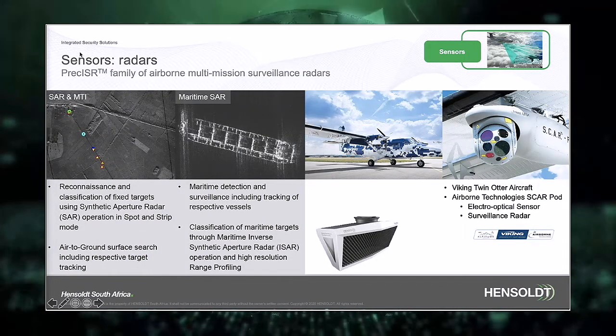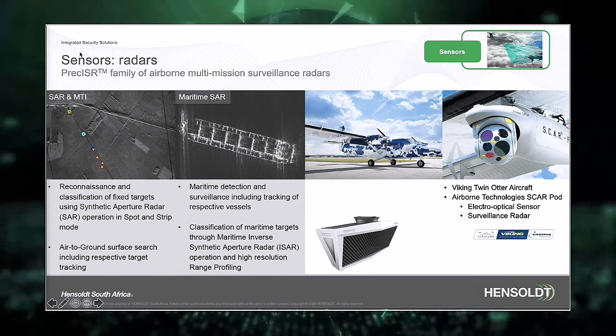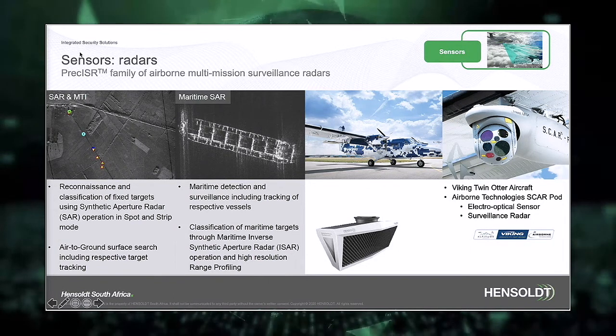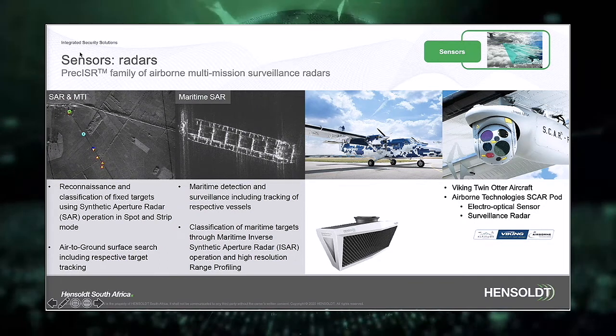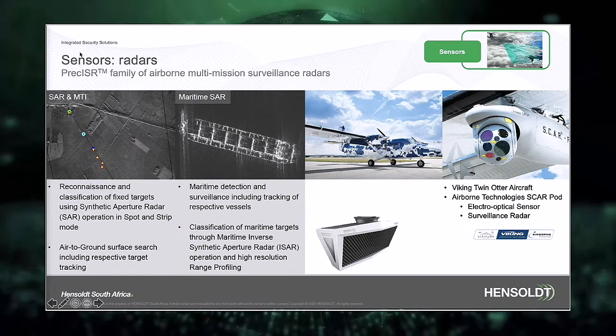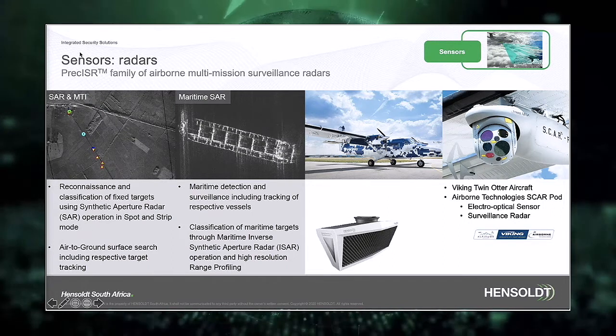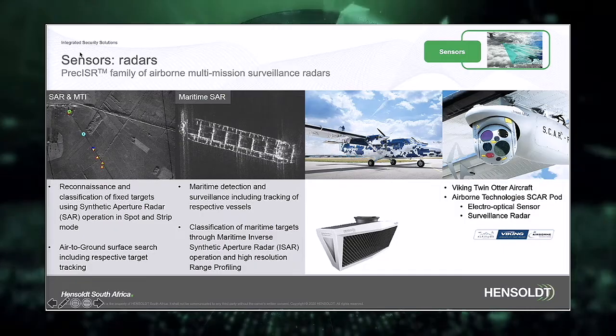Radar technology enables the aerial platform to detect at long range possible moving objects both on land as well as maritime surfaces. Synthetic aperture radar, or SAR, functions can be supported, amongst other capabilities, also for ship classification. Various integrated options are available, such as the airborne technology SCARPOT, here integrated on the Twin Otter aircraft.